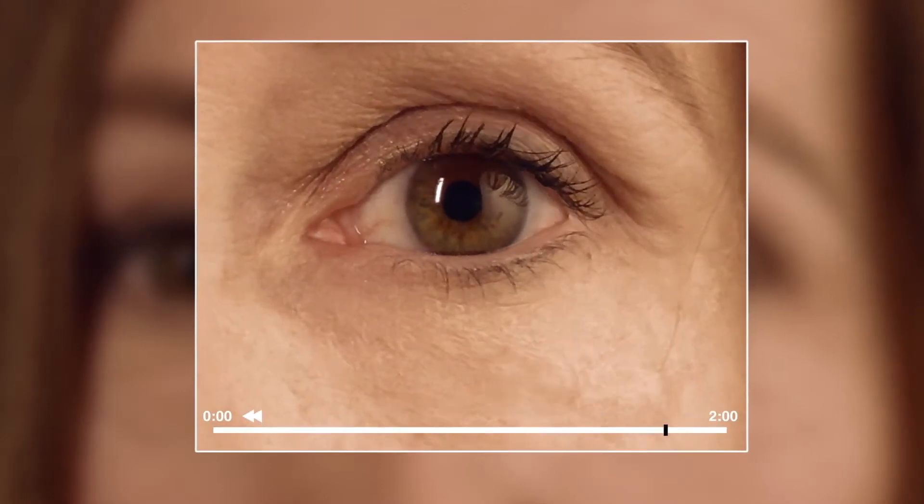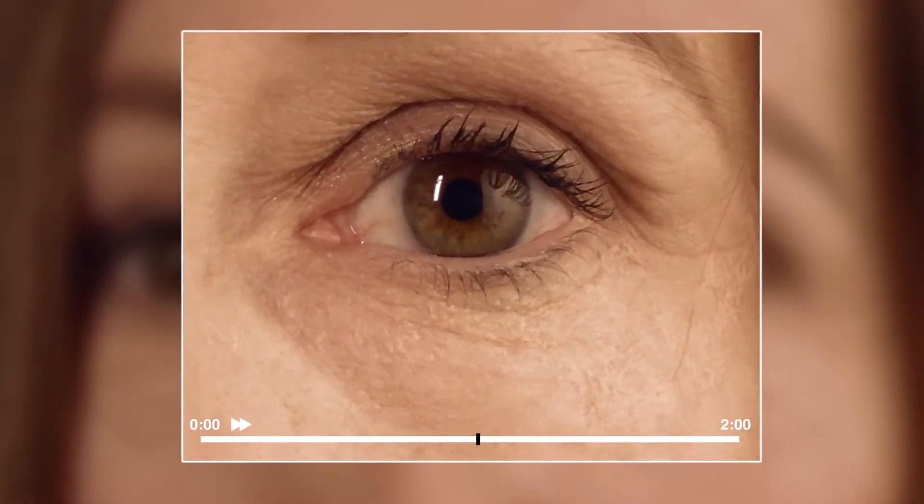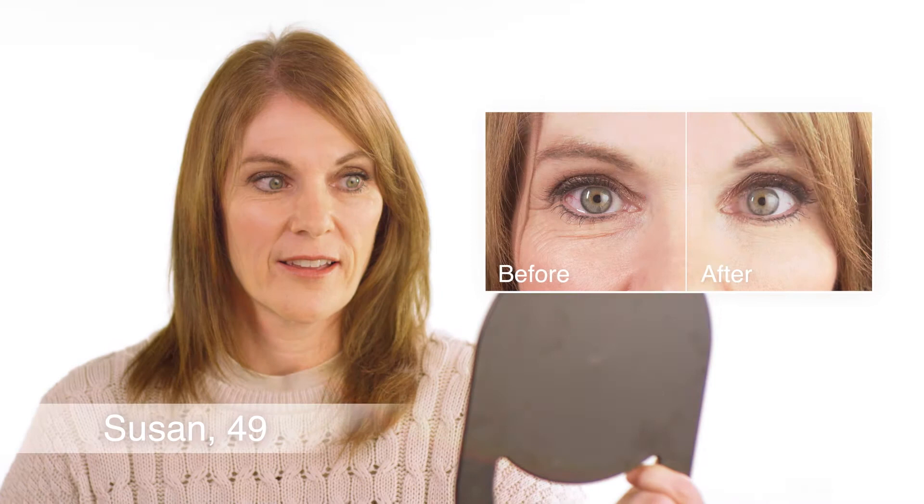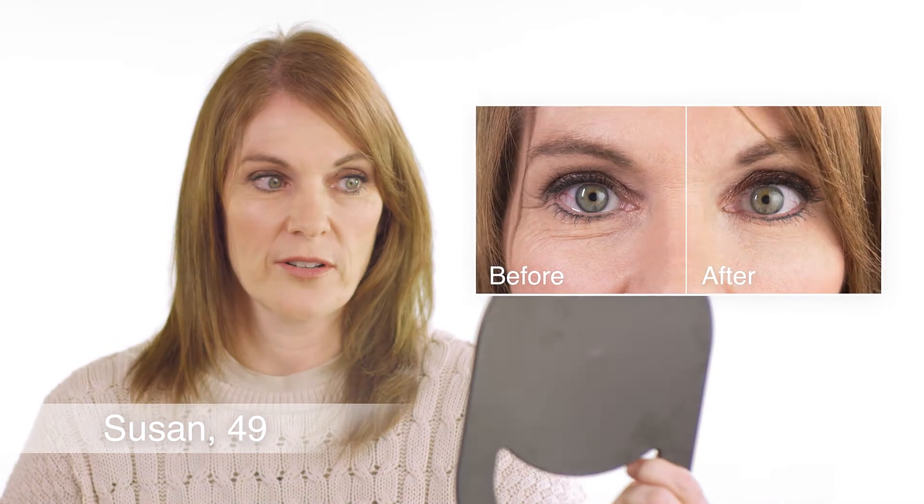I've probably noticed in the past 5 years that my eyes have gained a lot of fine lines, wrinkles — my crow's feet have gotten deeper. Wow. I was hoping for 5 years, but that's like what my eyes looked like 10 years ago. That is really cool. Wrinkle, gone. It's easy, just put it on your finger and go.